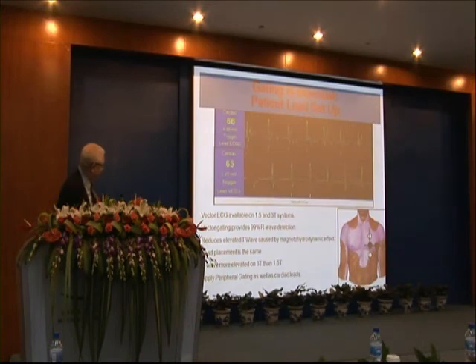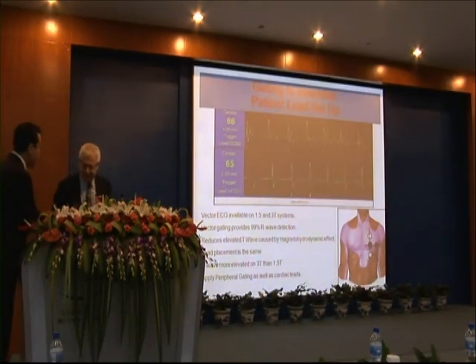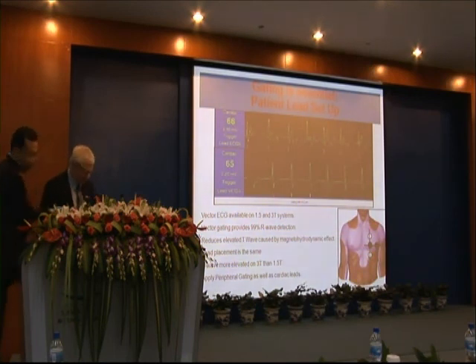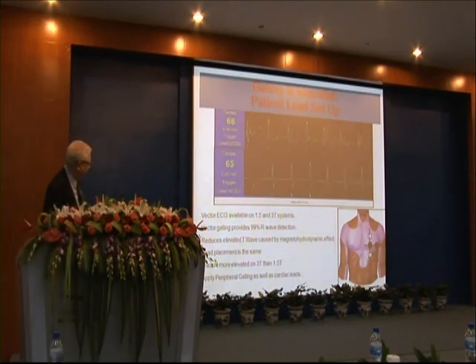Here is an electrocardiogram on the top and on the bottom. Both show triggering as a line beneath the QRS complex. You can see that the one on the bottom, which is the dielectric one, is much more free of noise. Notice the noise and the lack of noise with the appropriate electrode.